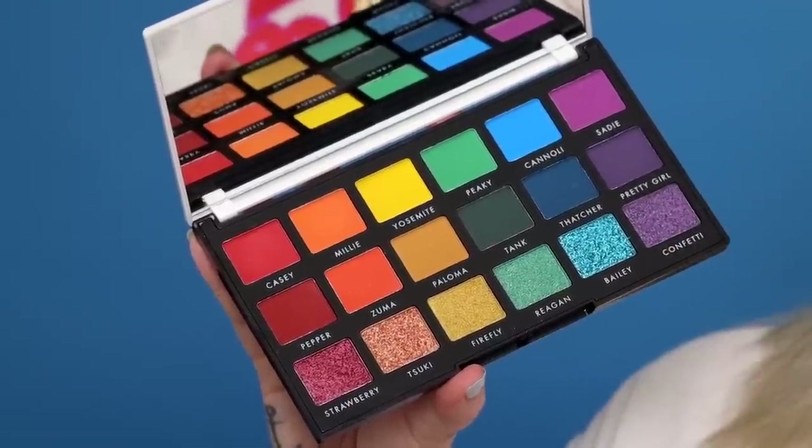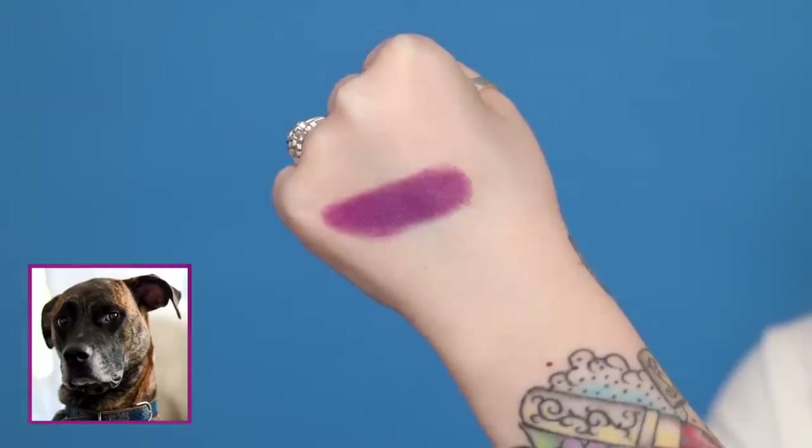With Sadie, it is pressed a little bit more firm, so I suggest picking up a little bit more than you think, or building up just a little bit more in the crease. This second row is designed to give depth and/or dimension to the first row and to complement the shimmers. So with that being said, here is Pepper — it's a bit deeper, leaning just a touch on the burgundy side, where Casey is super bright. Pepper is like a true pepper color.